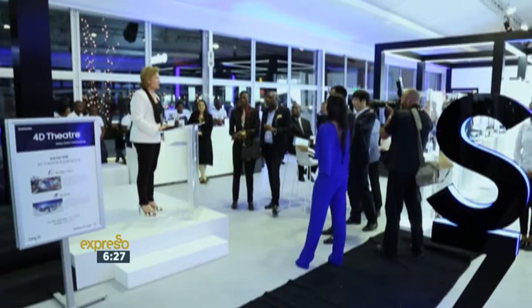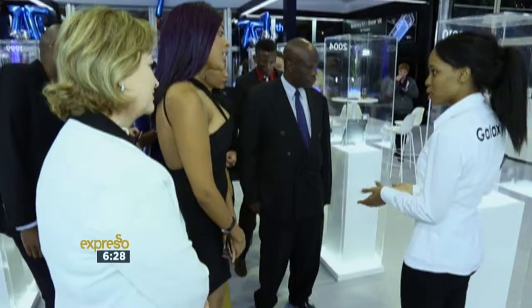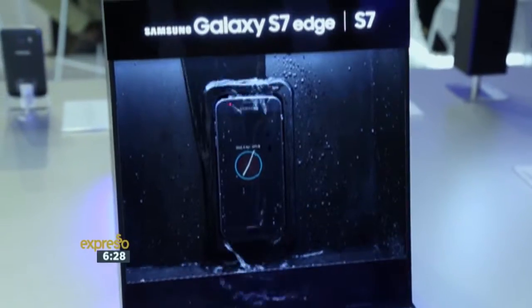We are very fortunate in South Africa because the Samsung Galaxy Studio is rolling out to 12 countries globally. South Africa is the seventh country to coincide with S7. It has rolled out to London, Hong Kong, Japan, Sao Paulo, and Brazil, and we're now here in South Africa with a studio for the entire month of April.